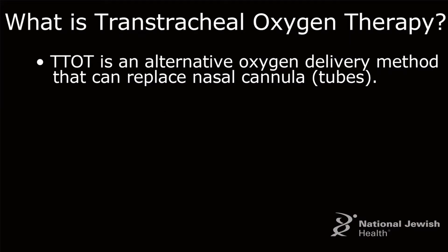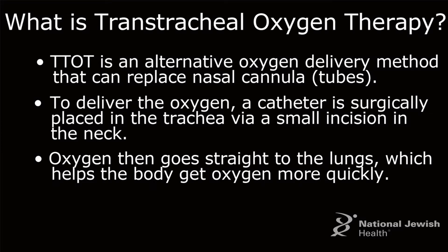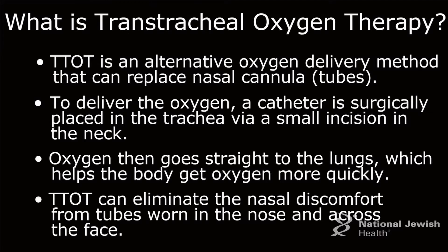Transtracheal oxygen is an alternative to other methods of delivering oxygen to the patient. The catheter is inserted directly into the trachea. It's direct oxygen flow to your lungs, so we can bypass the nasal cannula and oxygenate more effectively with transtracheal oxygen.